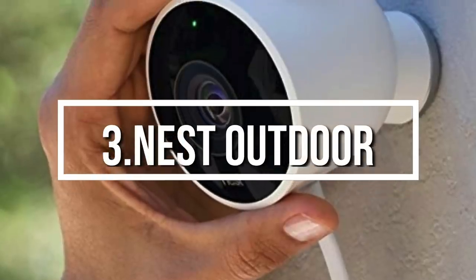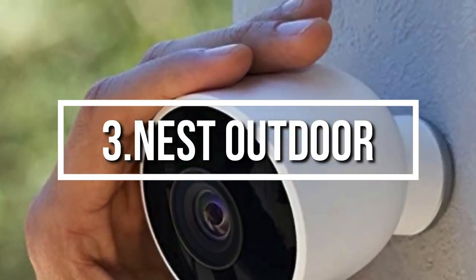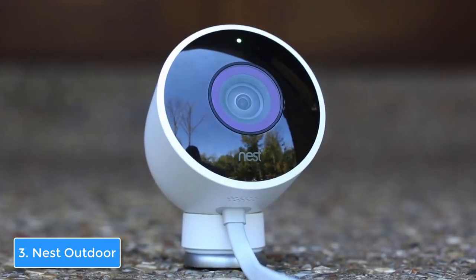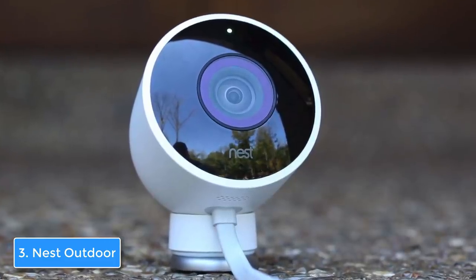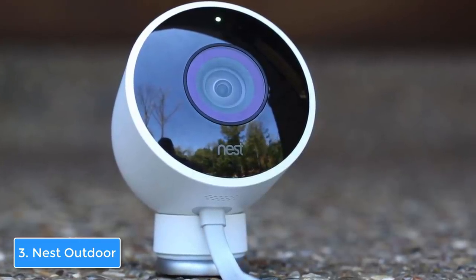Next up, at number 3 we have the Nest Outdoor. The Nest would be a great addition to any household that wants security from potential theft, since this camera combines an affordable price, a built-in speaker with mic, 1080p video recording, and 8x digital zoom. From a design perspective, the Nest features a black and white body that is rounded on the back and flat on the front, giving it a minimalistic and beautiful appearance.